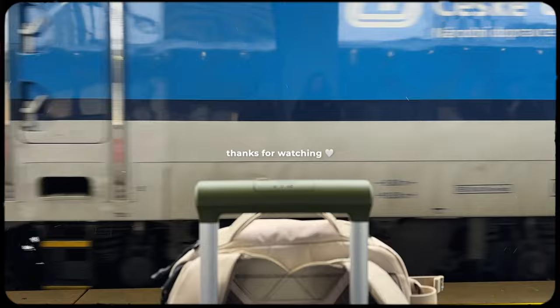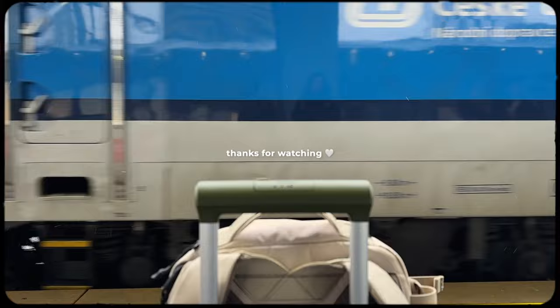With that, our time in Vienna is sadly over. We are off to a beautiful snowy Prague for the next three nights, so stick around for that vlog. In the meantime, give this one a watch and I will see you in the next one.